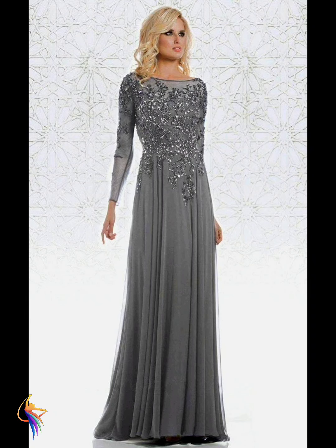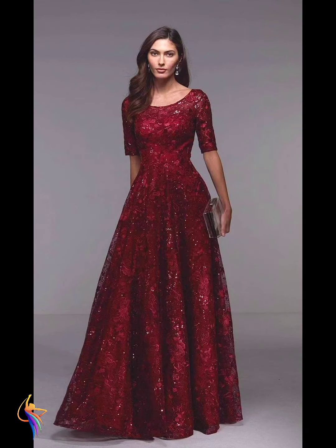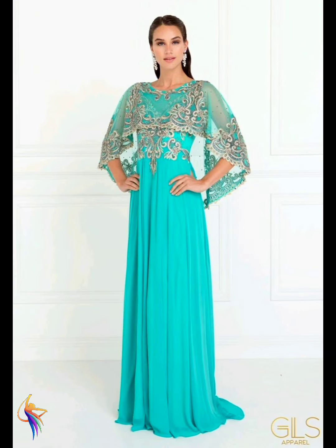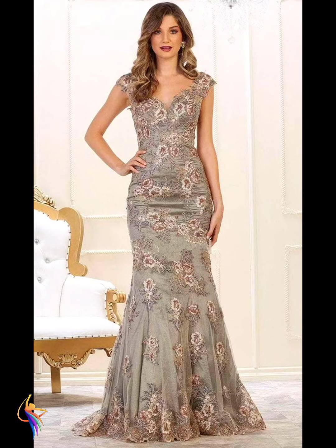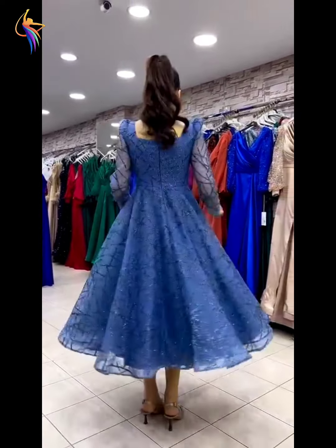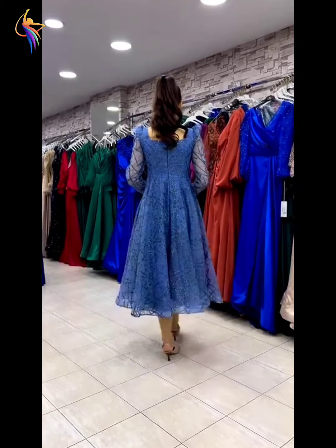Different crystal style mother of the bride dress designs, very awesome. Different golden color dress designs, very awesome. Very very beautiful fashion. And different V-neck style flower embroidery work dress fashion, very awesome.